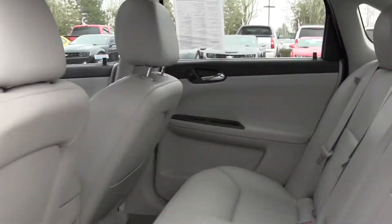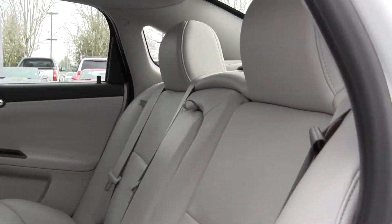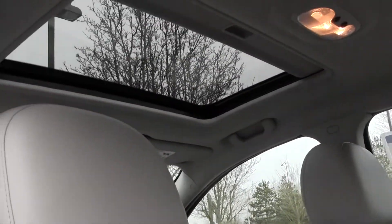Moving on to the back seat here. The back seat seats three, which means this vehicle is able to seat five full-size adults — great for families or road trips. You also have your sunroof.